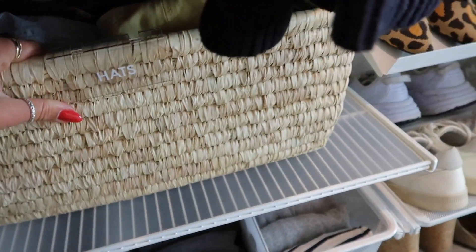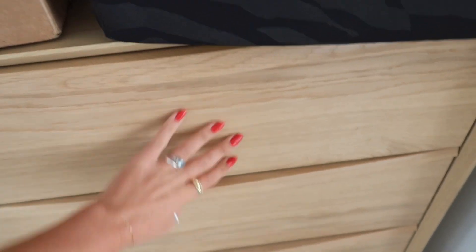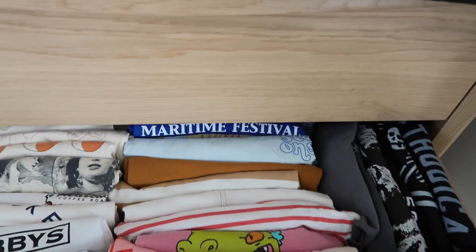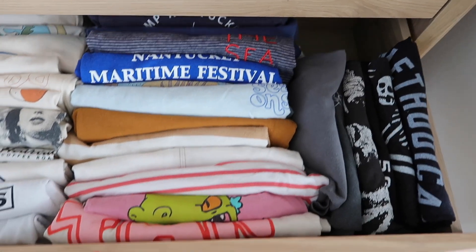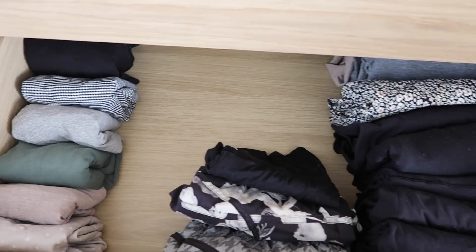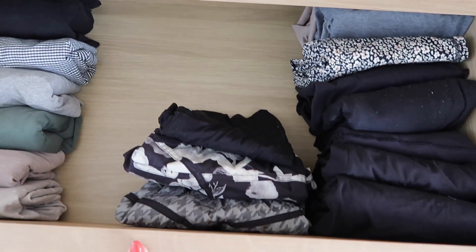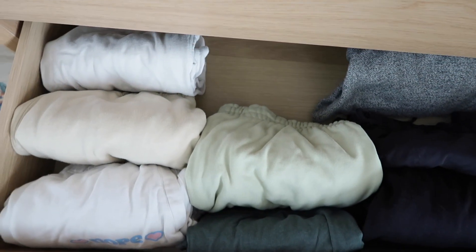My winter hats are in here, and all my baseball caps are in here, color coordinated. What used to be totally overstuffed is now underwear and socks. These are all of my graphic t-shirts folded perfectly. And here is all my workout stuff. And then last but not least, sweatpants.